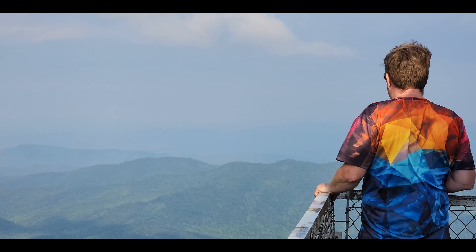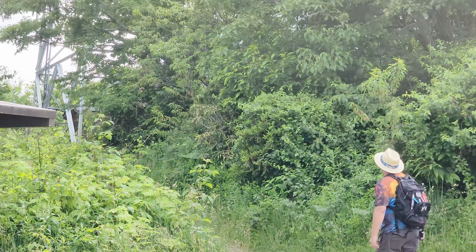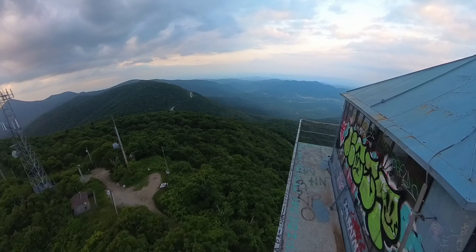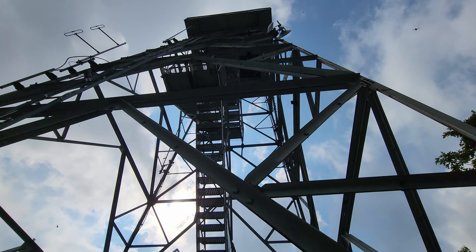At an elevation of 5,340 feet above sea level, located along the Blue Ridge Parkway, this 70-foot tower is among the tallest of its kind in western North Carolina. Constructed in 1941, the tower offered a prime lookout for forest fires for decades, until technology made it obsolete. The tower was decommissioned in the 1990s.